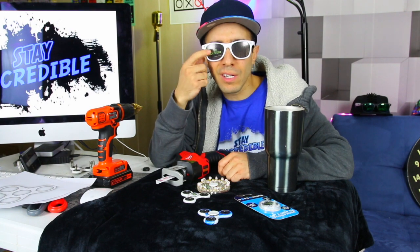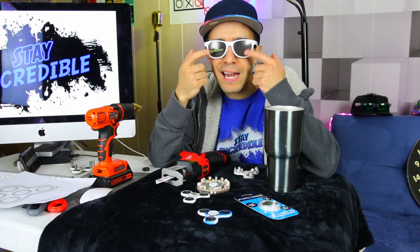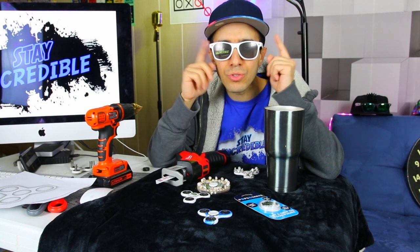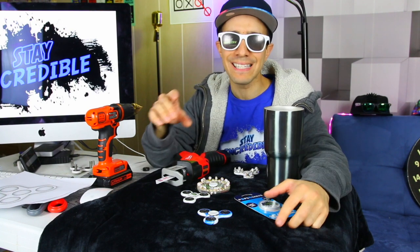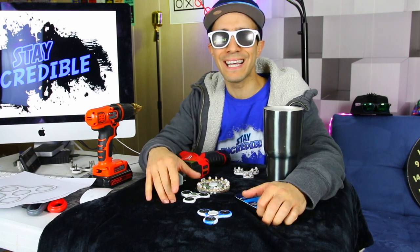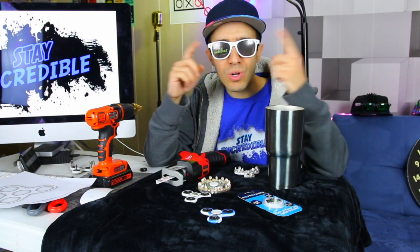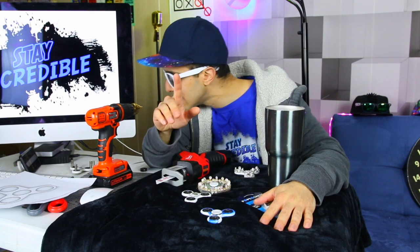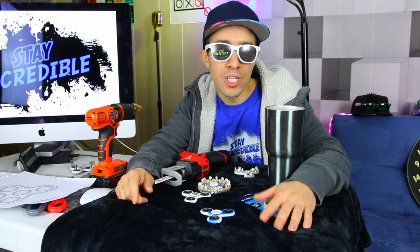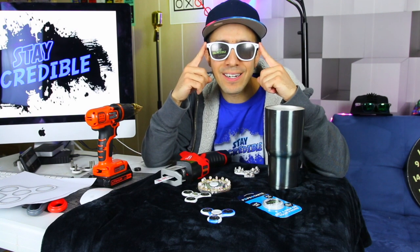I don't know where my regular sunglasses are, so I'm just using these Stay Incredible ones. You can get these at Incrediblescience.com, along with Stay Incredible spinners, Stay Incredible pop sockets, lots of Stay Incredible merchandise, and more on the way. Why am I wearing glasses indoors? That seems to be the number one question. Well, if you look at the time, it is 4:10 a.m., so unless you want to look at a zombie with my red eyes, these are good to go.